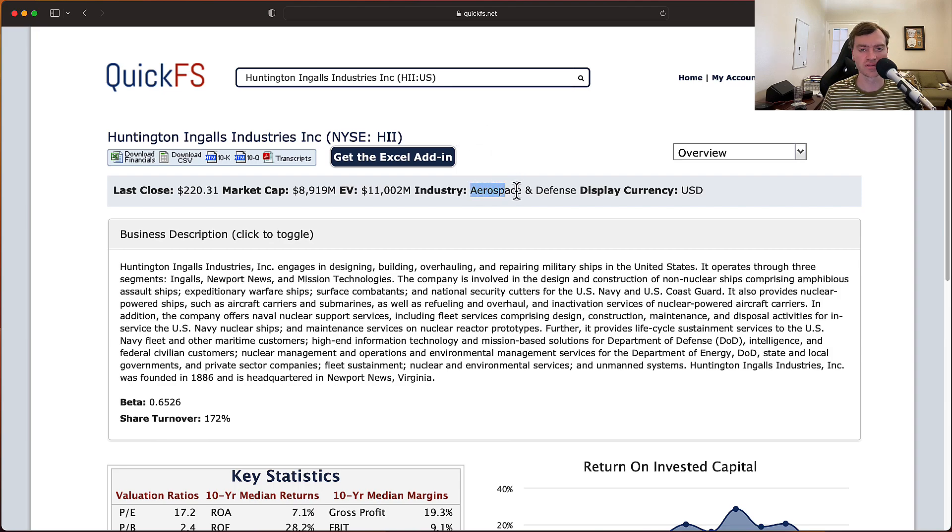This company is operating in the aerospace and defense industry. They have a market cap of $8.9 billion and an enterprise value of $11 billion, so you see about $2 billion in net debt on this business — about 20% of the overall enterprise value. Huntington engages in designing, building, overhauling, and repairing military ships in the United States, and operates through three segments: Ingalls, Newport News, and Mission Technologies.